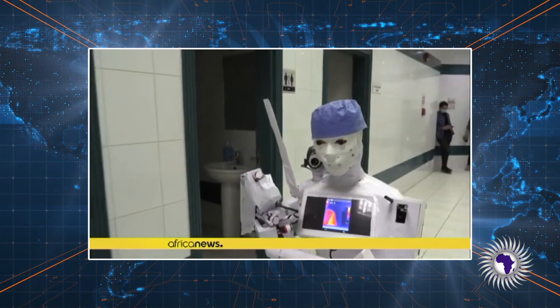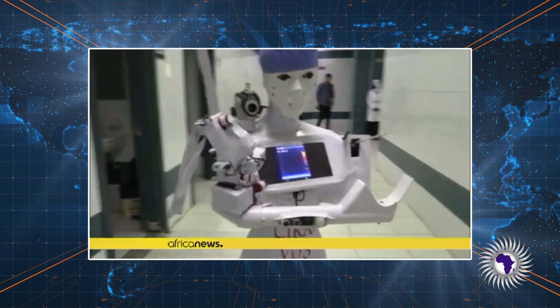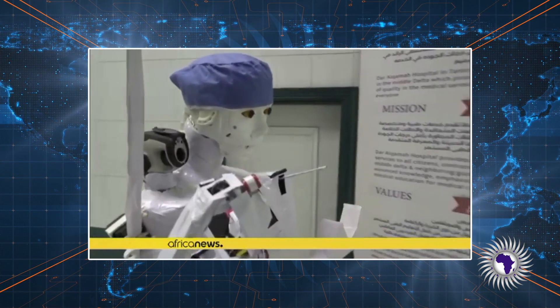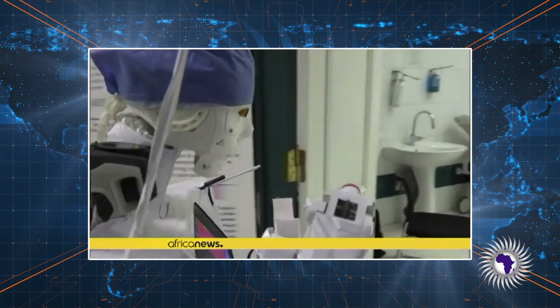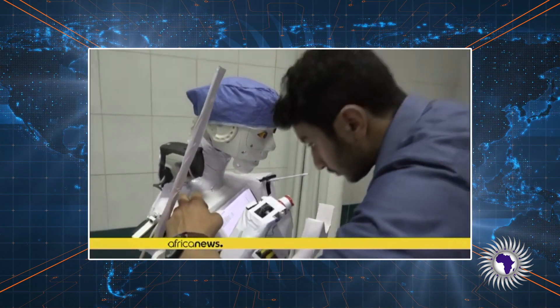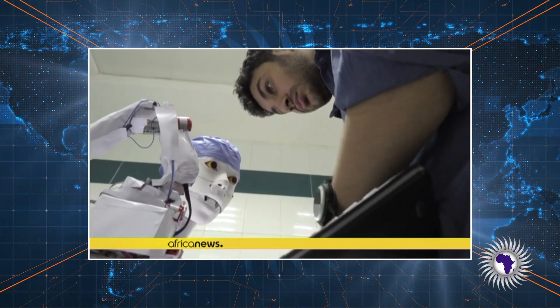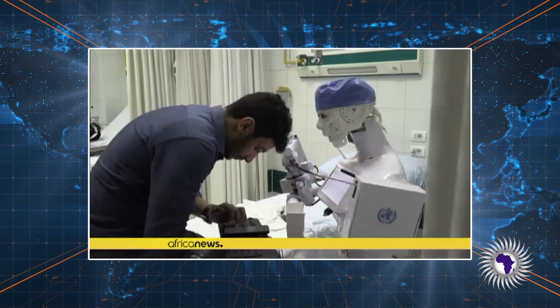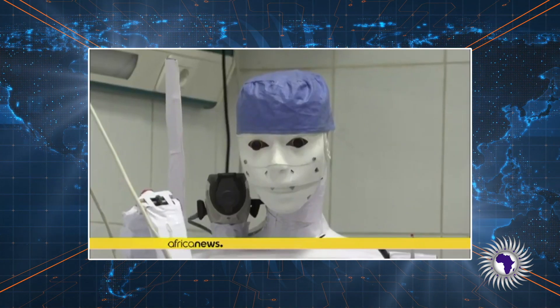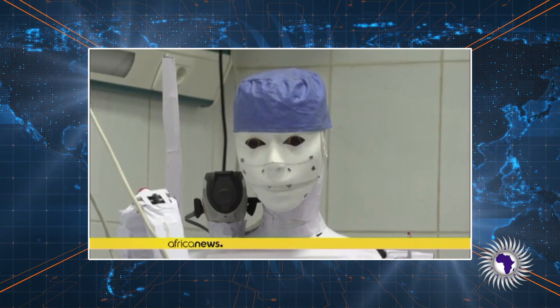With Egypt facing a second coronavirus wave, mechatronics engineer Mahmoud Al-Kumi trials a self-funded prototype for a remote-controlled robot to assist physicians in running tests on suspected COVID-19 patients, in a bid to limit human exposure to disease carriers at a private hospital in Tanta.